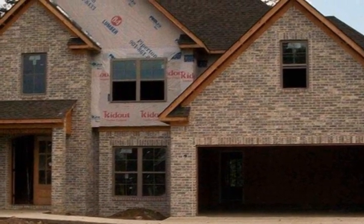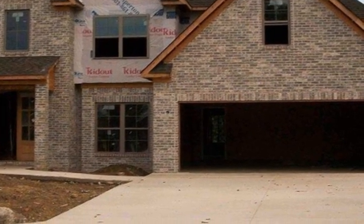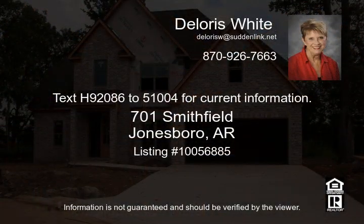Upstairs you will have bedrooms three and four plus a bonus room that could also be used as a fifth bedroom and third bathroom. All three bedrooms have walk-in closets, crown molding, and many other features. Hardwood, tile, and carpet flooring.